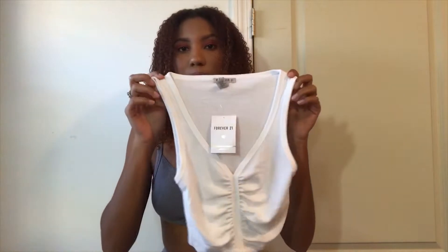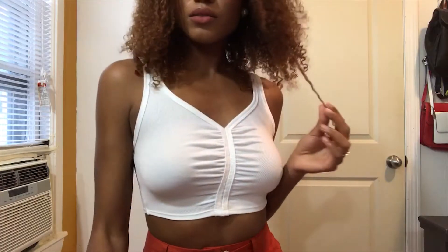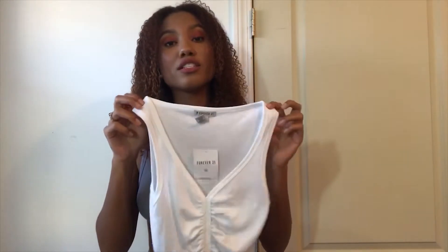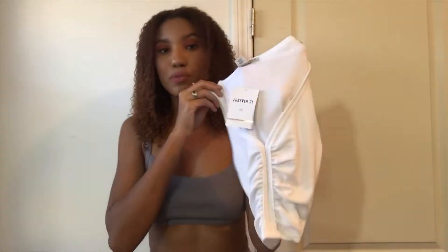The next thing I got was a crop top. This is just a simple crop top and it has that little design in the middle. I think you can never have enough white crop tops like these. Honestly, you can pair these with so many things. I completely love these, they're amazing, and they're super cheap.